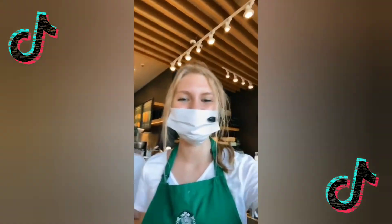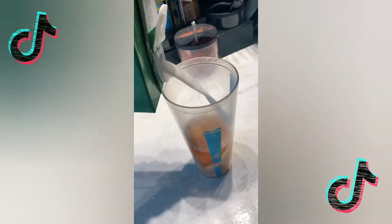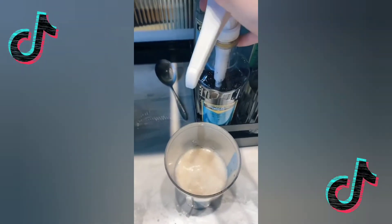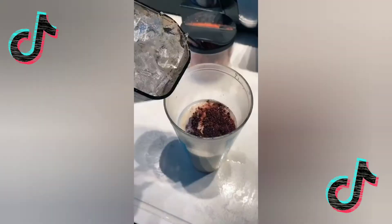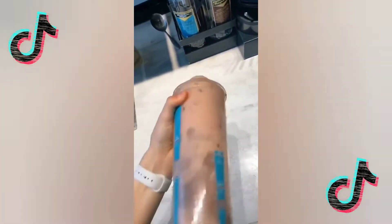Okay guys, this is one of my new favorite drinks: green tea, peach juice, coconut milk, two pumps of liquid cane sugar, and one scoop of berries. Add ice and shake, then pour.